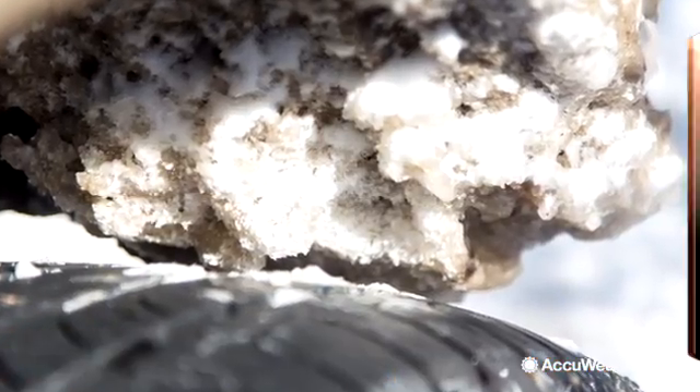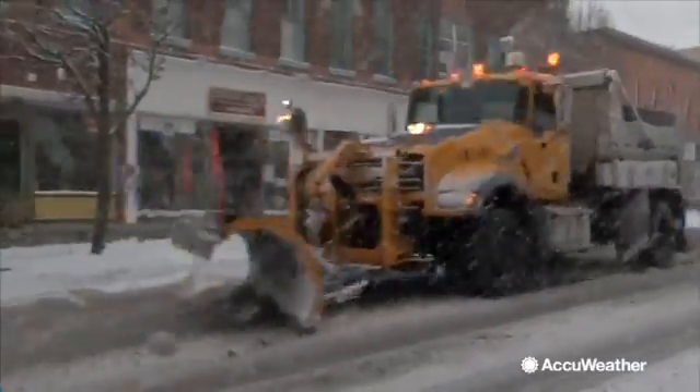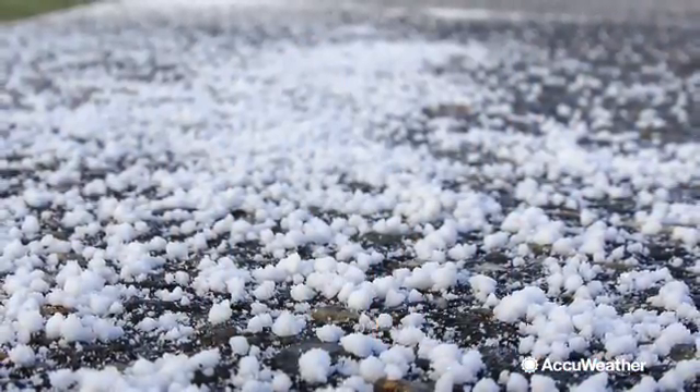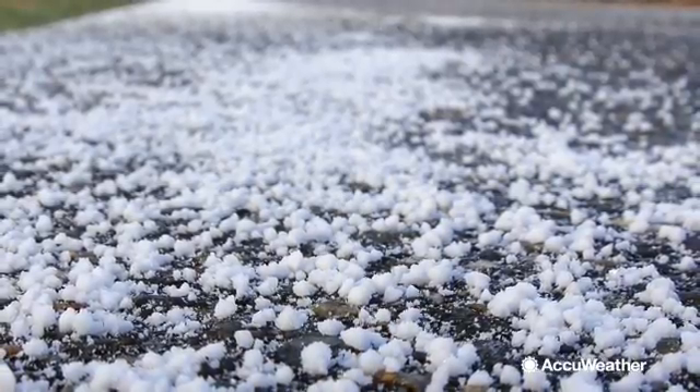It's tearing your car up and it's tearing the environment up, but it's necessary in the winter. Rock salt is commonly used for snow and ice removal. Most cities use sodium chloride for their road salt, which works by lowering the freezing point of water.